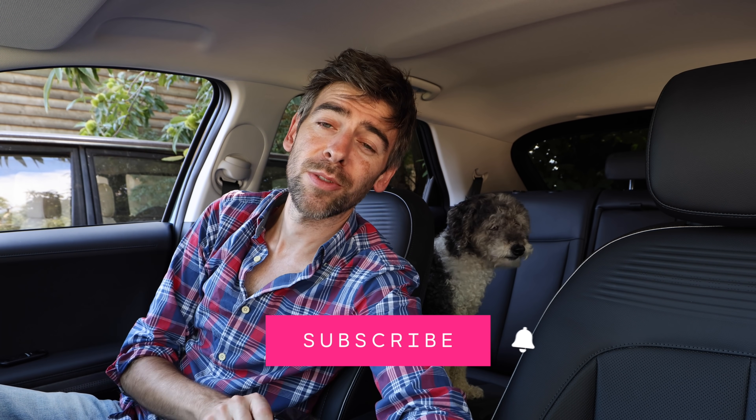Thank you very much for watching. Please press subscribe and the bell icon to be notified of other videos — there are loads coming, so many in the pipeline it's ridiculous. I just have to find time to edit them all. Thank you very much, and bye for now.